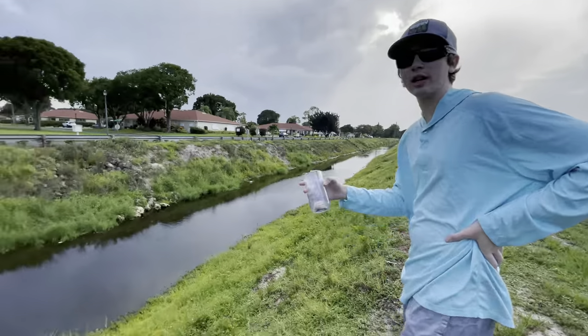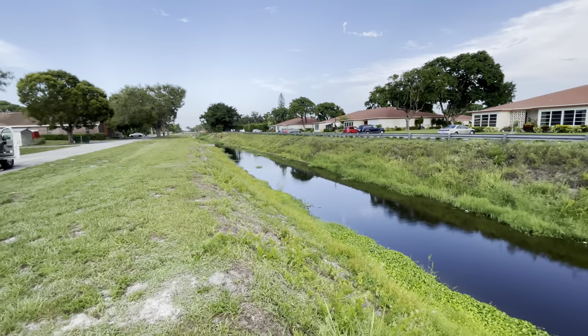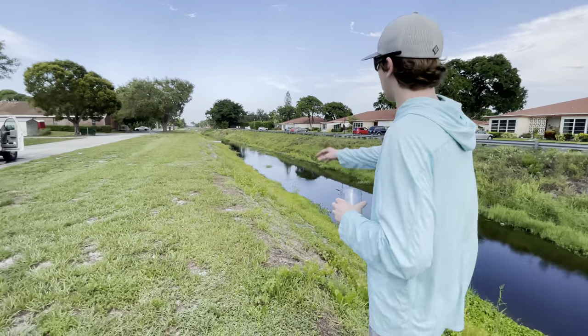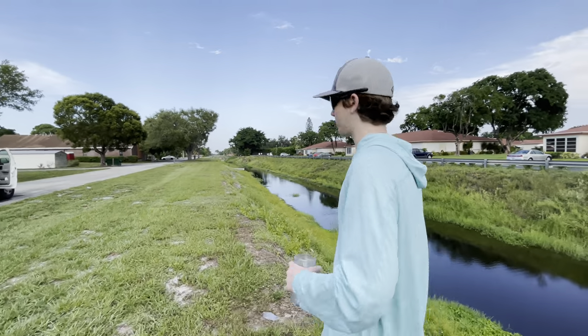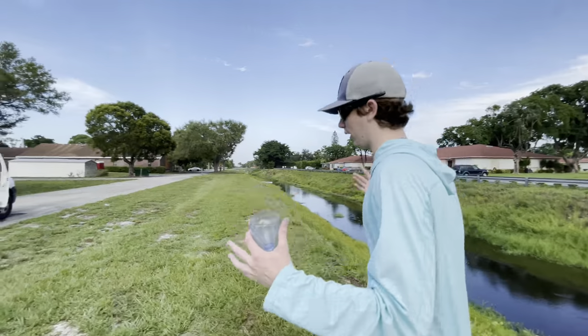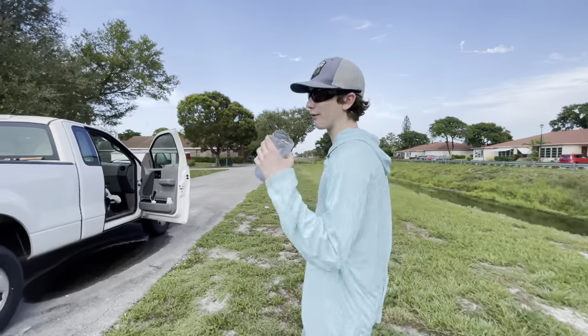Should we do it here or where we always used to do it? Here's the deal - we always used to make these fish trap videos in this canal, and on the other side there's a little spillway where the water falls down. I think we go do it over there because that's where we always find the cool stuff. Let's head down there and see if we can catch something really cool.